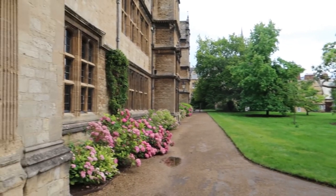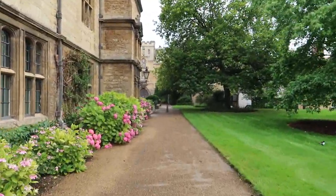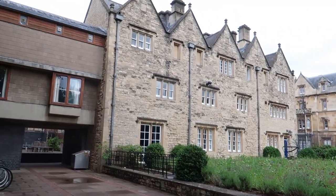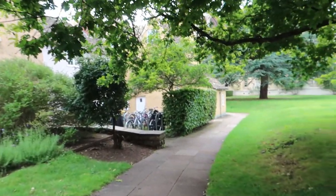Those are Staircases 5, 6, and 7 on the left, I think. And this is just the front of the college. Here I'm just walking one round around the front quad and getting back to the main entrance.